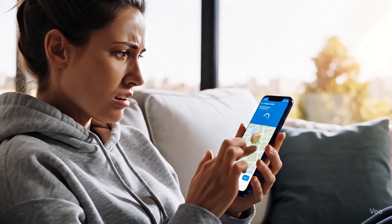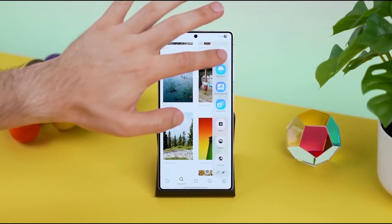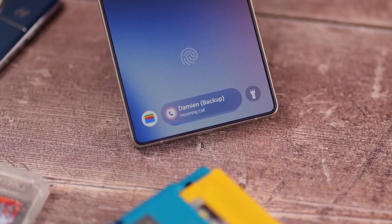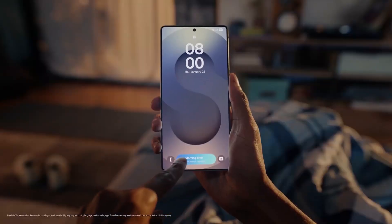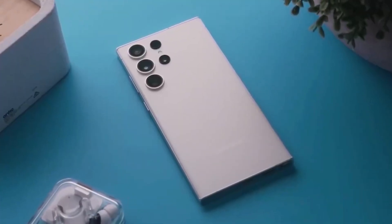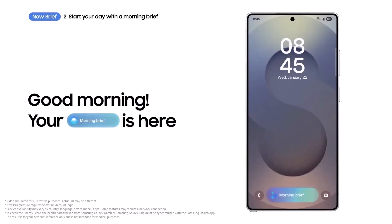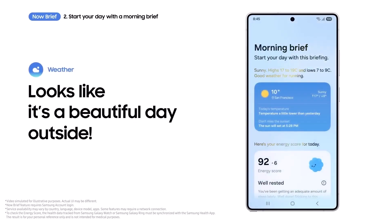Always refreshing your phone to check delivery updates? Samsung is cooking up something just for you, and it might completely change how you track your packages forever. Samsung is now testing a powerful new upgrade to its NowBrief feature, aiming to make package tracking smarter and completely automatic. First introduced with One UI 7, NowBrief has been gradually evolving, but with One UI 8 it might finally become the smart assistant we always wanted.